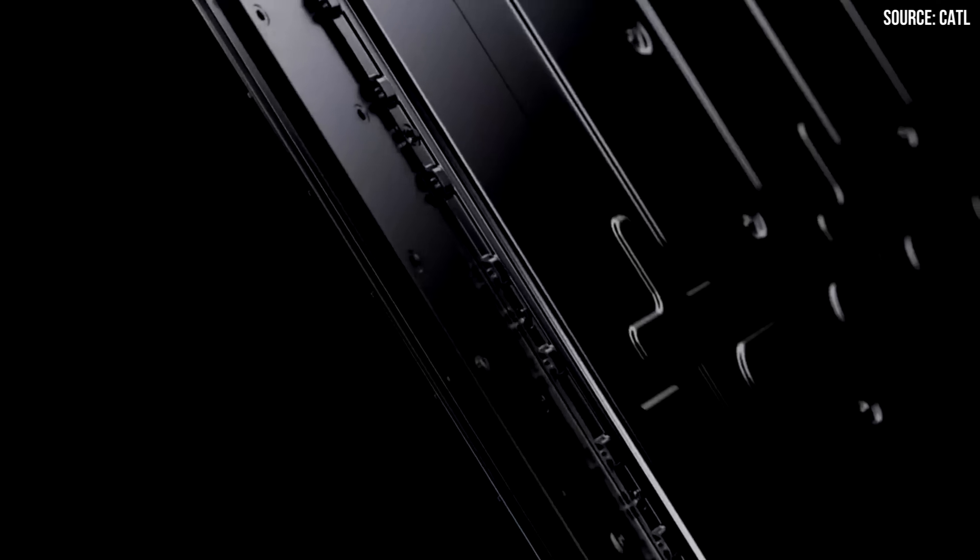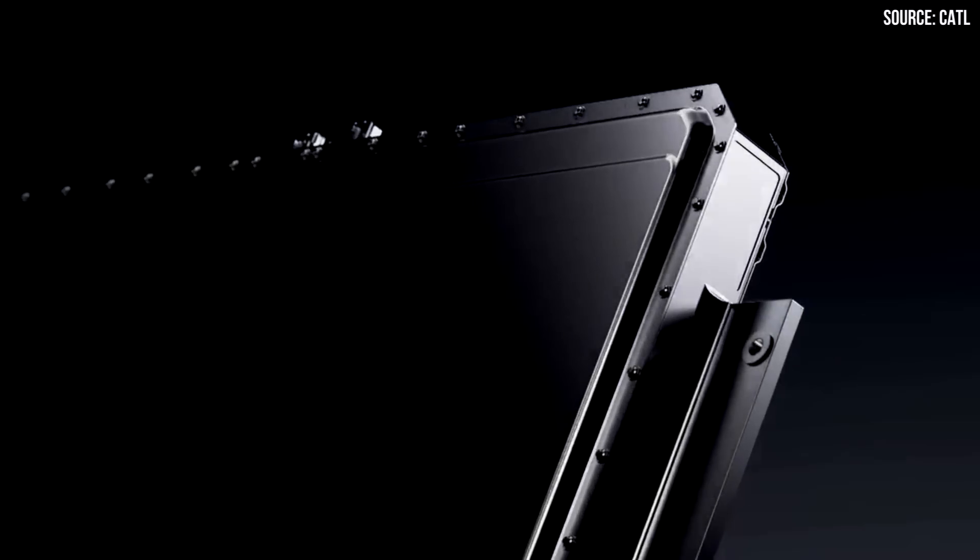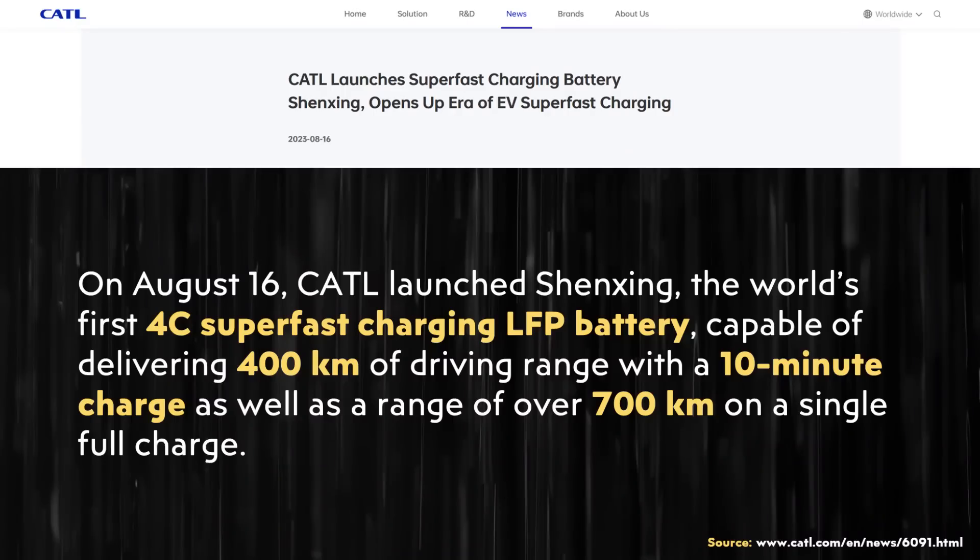I now want to dive into the details of this battery technology from CATL's press release and event. It's written: 'On August 16, CATL launched Shenzhen, the world's first 4C super-fast charging LFP battery capable of delivering 400 kilometers of driving range with a 10-minute charge, as well as a range over 700 kilometers on a single full charge.'